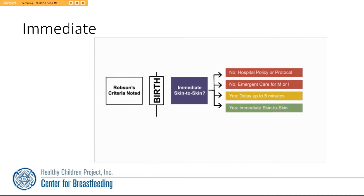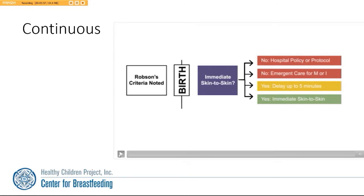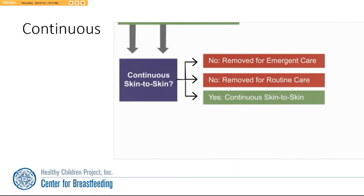The next question is about continuous skin-to-skin contact. Did the baby receive continuous skin-to-skin contact? Or was the baby removed for emergent care for either the mother or the baby? Or was the baby removed for routine care? Or did the baby receive the best practice and have continuous skin-to-skin during that first hour after birth?